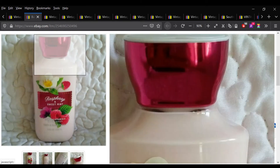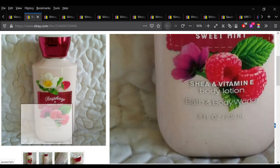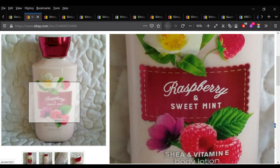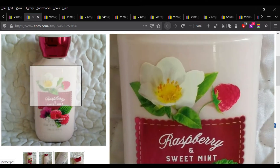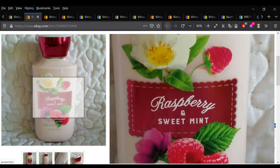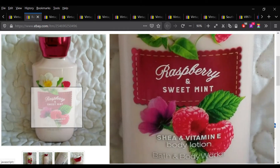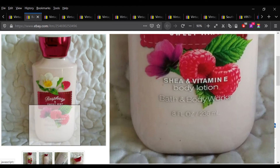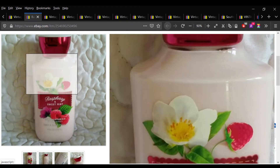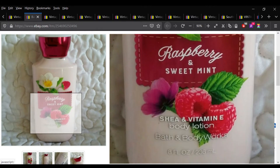Here's another one of those Bath and Body Works lotions. These have made me quite a bit of profit at this point. This particular scent sold for $15. And then I got a sweet little message from the buyer saying how much she loved that scent and how grateful she was to have it. I just love when I get a message from a buyer about something I sold to them — makes me really happy.